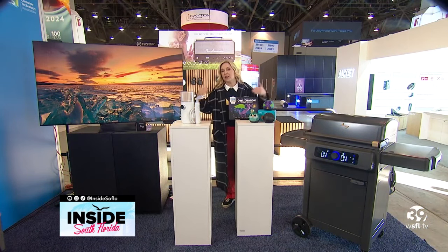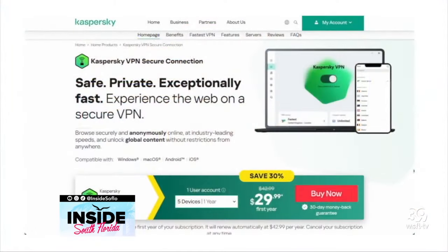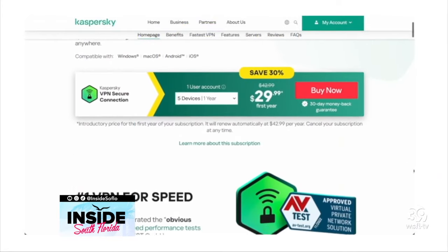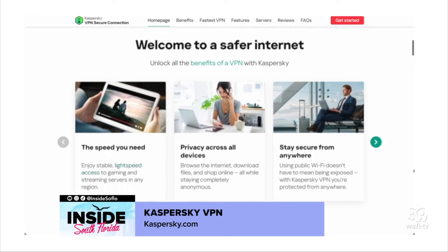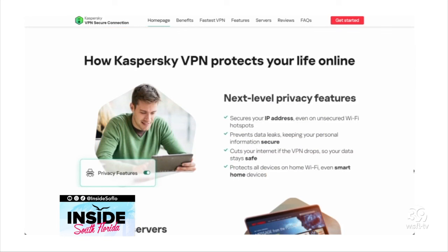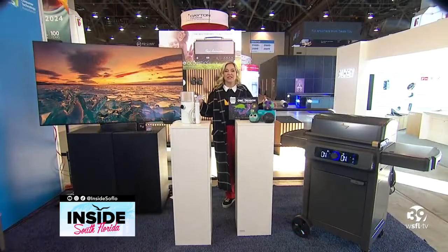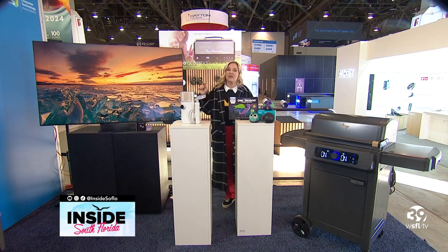Last but not least, CES is all about more new devices that create a need for more and better cybersecurity. Companies like Kaspersky are trying to get ahead of hackers and lock it all down from vulnerabilities and malware most of us don't even know exist yet. Take a look at Kaspersky's VPN — it adds an extra layer of protection, preventing third-party tracking and keeping you and your family's personal data safe while you're browsing and gaming online. Works across devices and it's available now.